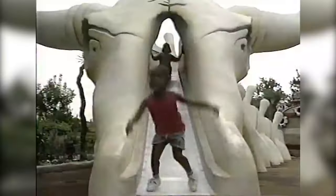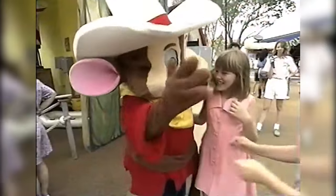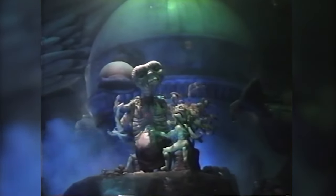Despite its more haphazard nature, Expo Center housed two of Universal Studios' biggest and best attractions, and a bunch of experiences that made you feel like you were part of the movie-making action. However, as Universal was looking to expand the park to cater to certain demographics, Expo Center began morphing and changing into something new.